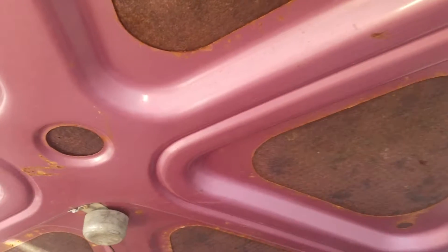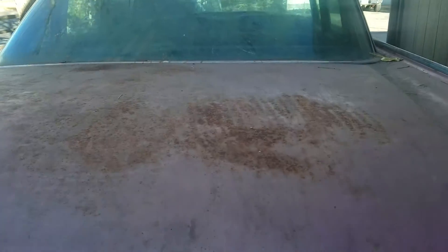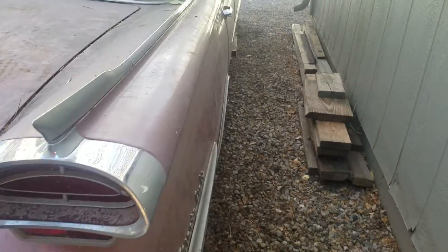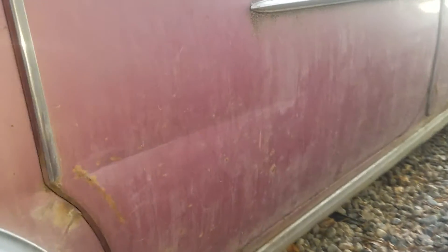It still has all the stuff in it that my dad threw in almost 40 years ago. Here you can see what the original color was — it's called a rose. Going around to the passenger side, there's a little more rust on this side on the lower part of the rear fender. There's a small crease in that door, rust on the lower passenger side rear door, and a little rust on the passenger side front door.